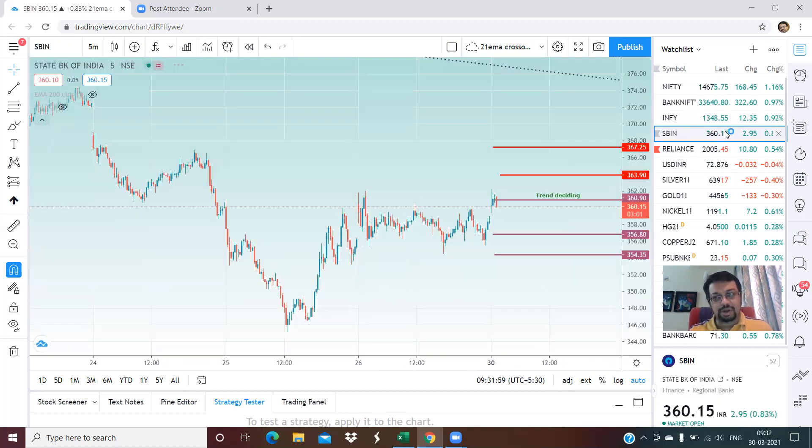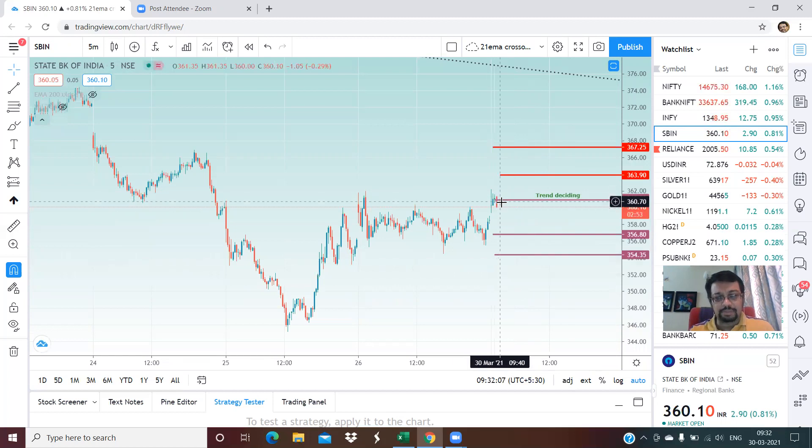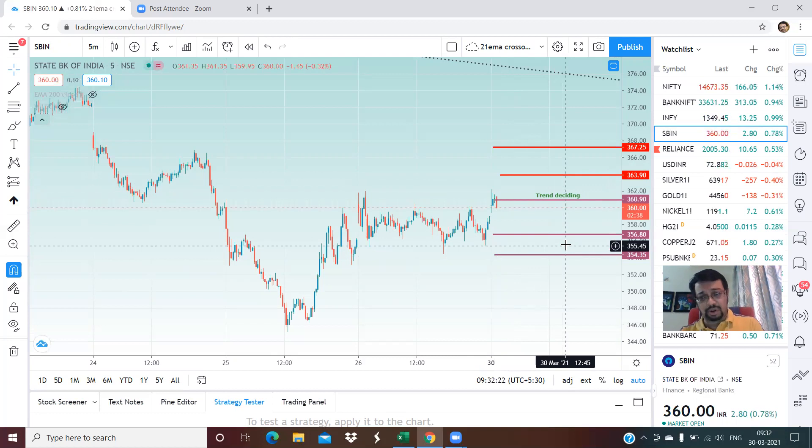The next stock is SBI. The trend deciding level is almost at 361 and right now we are just below that at 360. On the lower side, 357 and 354 are good support areas. On the upper side, resistance is strong at 364 and thereafter at 367. Please note that in this stock, upward movement can be used to book some profits, especially if you are a positional trader.